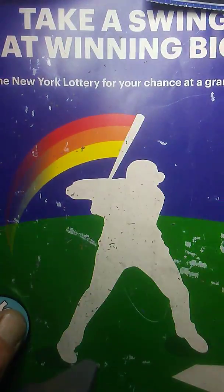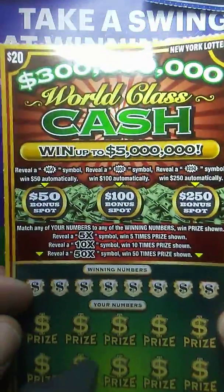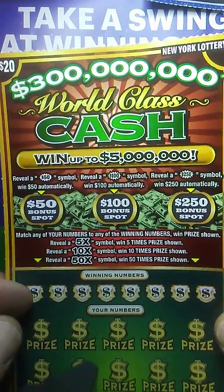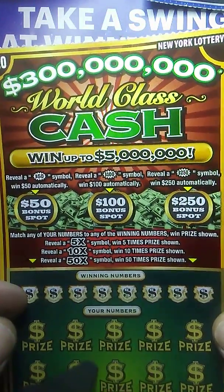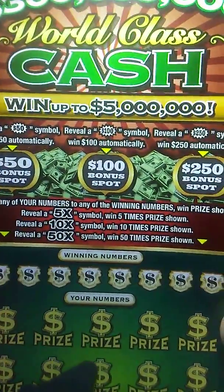We got one match on 31. See if we can find some big zeros — we got little zeros for a $15 win. I'll take it. $15 win on that one. So we got $30 back so far. And we still have the big $20 ticket to do here — the $300 million World Class Cash, which went up to $5 million.